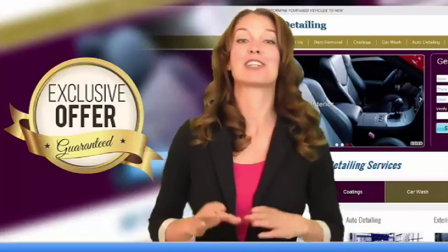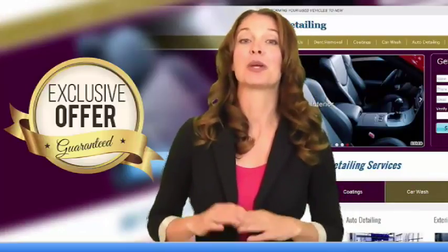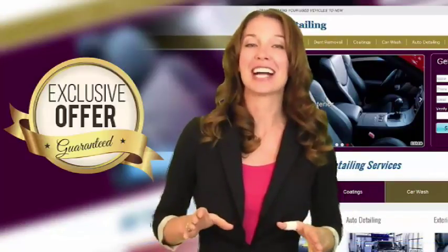Call or email me today to lock in your special pricing before it's too late. Focus on doing what you do best and let us market your business. Contact me now.